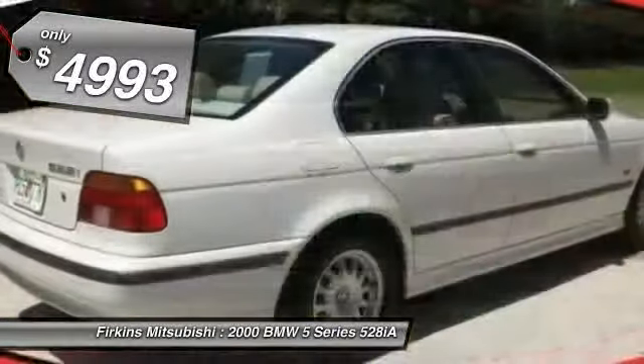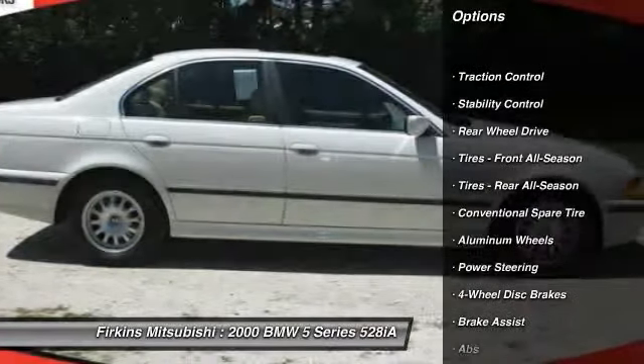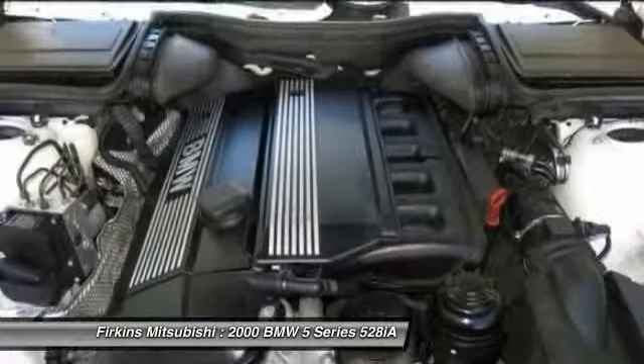Here are some of this vehicle's great options: steering wheel audio controls, power passenger seat, anti-lock braking system, stability control, traction control, driver airbag, power steering, adjustable steering wheel, keyless entry, and cruise control.